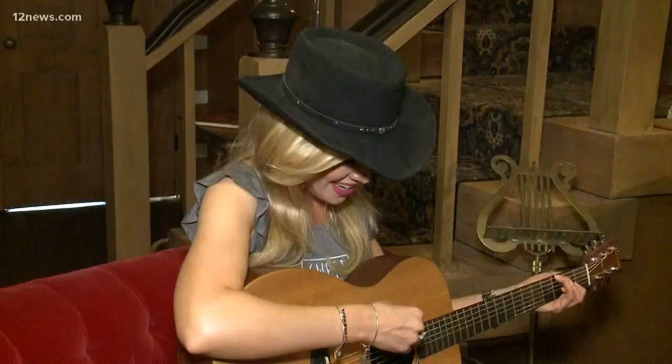12 News is everything Arizona and we're taking you everywhere from A to Z. We're going to see a little piece of Hollywood history that sits in the middle of Mesa. Team 12's Crystal Henderson joins us from the replica of the beloved Bonanza house, the Ponderosa 2.